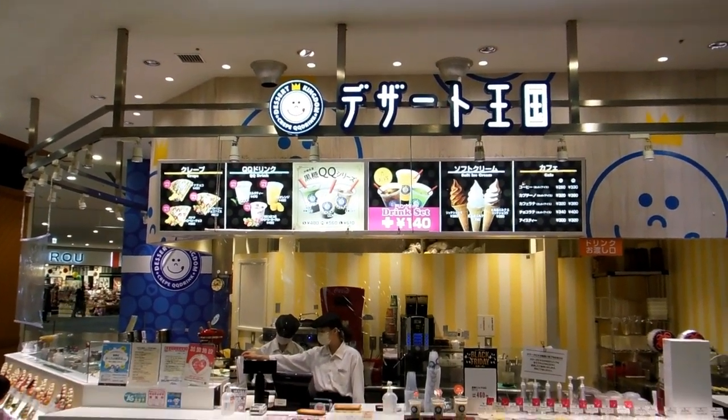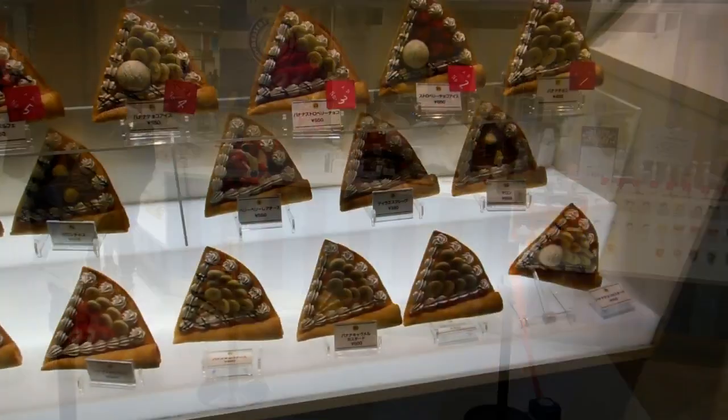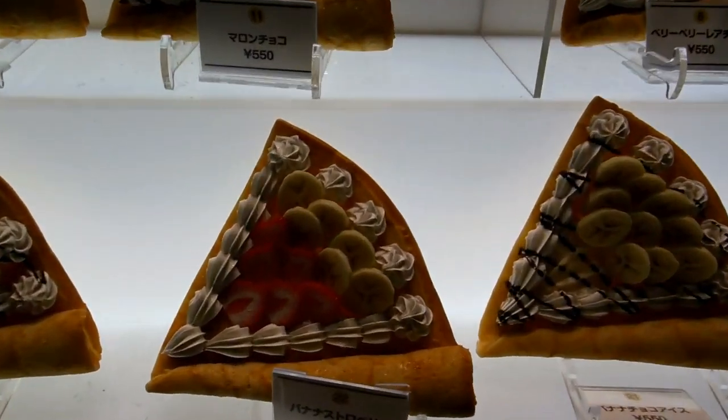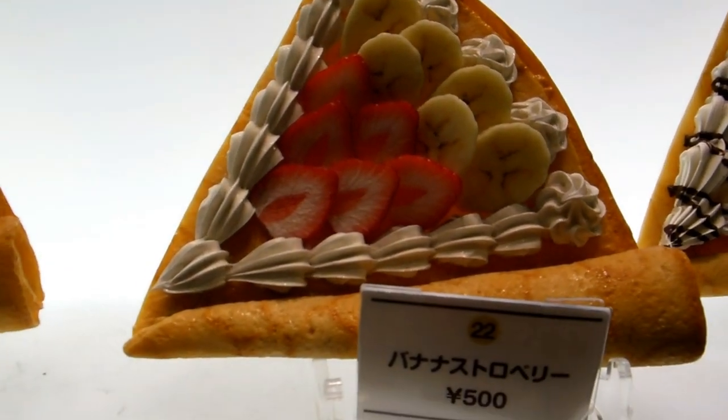Hey guys, over the years we've showed you lots of plastic food, lots of fake food in Japan. This is another example of that. This shop sells crepes, and all these crepes you can see here are all made of plastic.